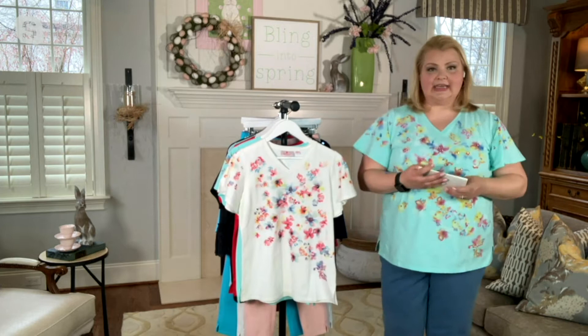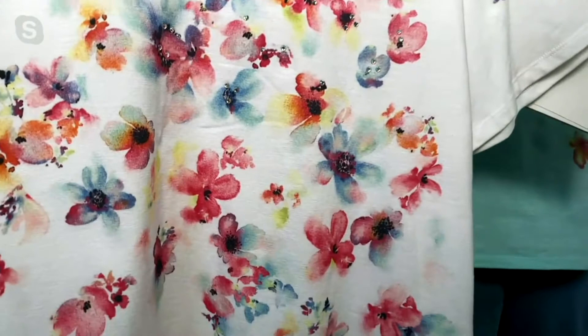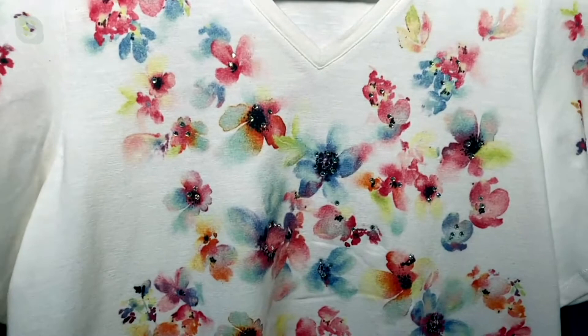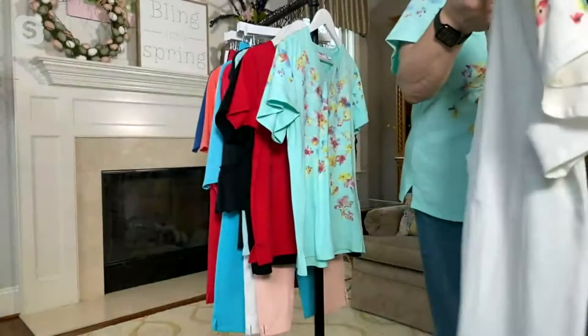That cute little flutter sleeve. We also have it in this beautiful white. The watercolor detail on these florals is so, so beautiful. They look like lots of just beautiful butterflies. And there's also a little tiny bit of rhinestone work on this. The V-neckline that a lot of you ladies have been requesting is finally here for you, all done in this beautiful brand new top, debuting right now.